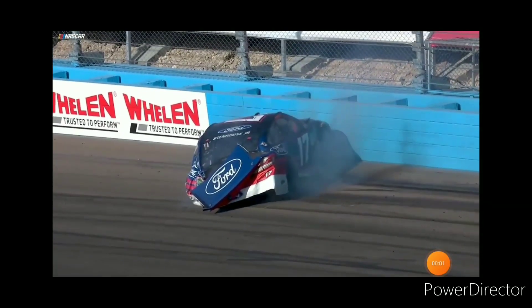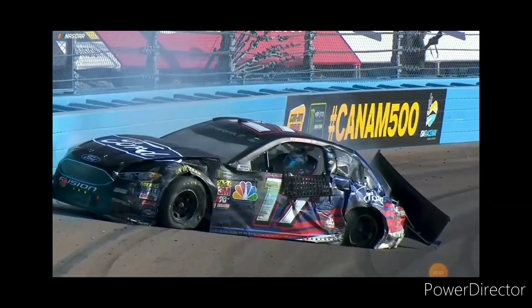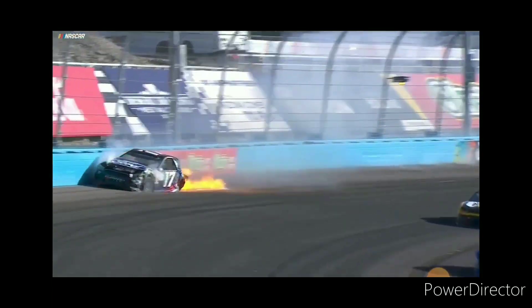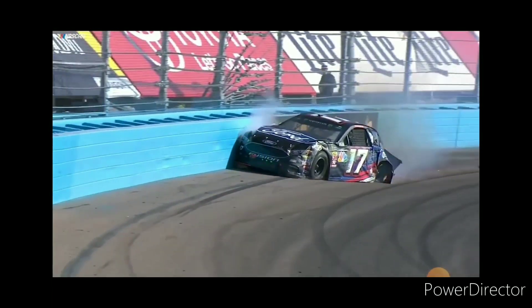Ninth caution, lap 183, so close to the finish. He's up against the top of the fence up there. Looks like another left rear flat. Already backwards. Wow! It's like he didn't even have any brakes — he was going so fast. That was a hard hit.